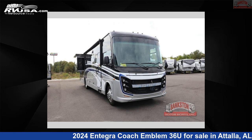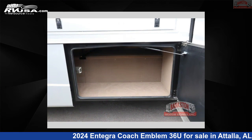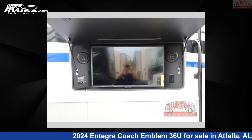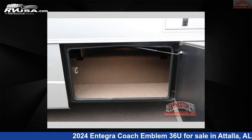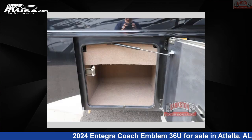This 2024 Integra Coach Emblem 36U is a Class A RV located in Atala, Alabama, 35954, and is offered for sale by Bankston Motorhomes of Gadsden. Click the link in the video description to visit RVUSA.com and see more photos as well as the current price.